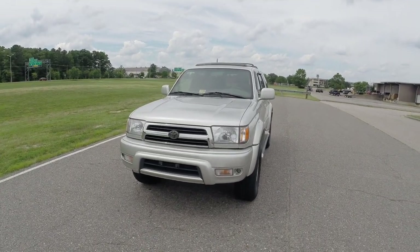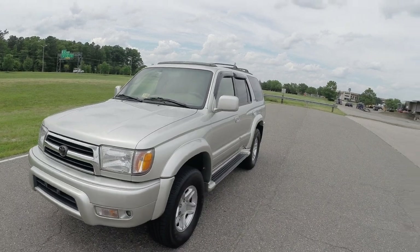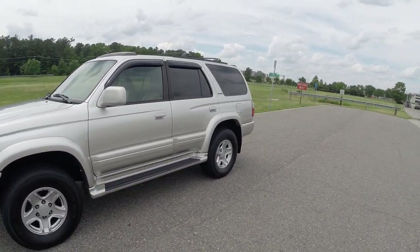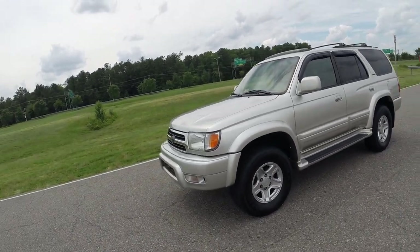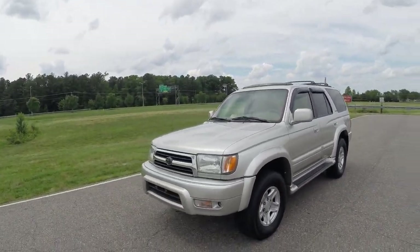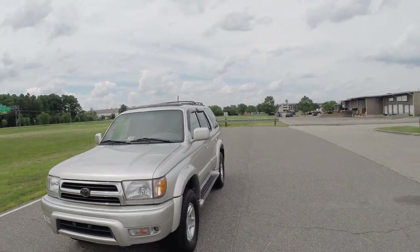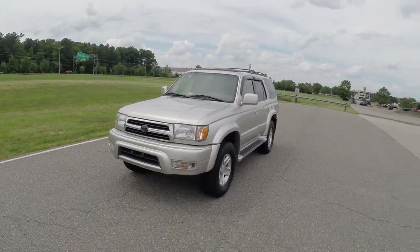We did new front brake pads and hoses. The left rear axle seal and bearing were replaced. We put a brand new muffler on the vehicle. It is 100% ready to go, needs nothing — new Virginia state safety inspection.